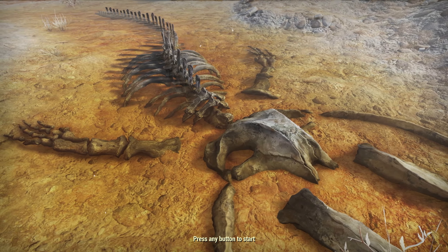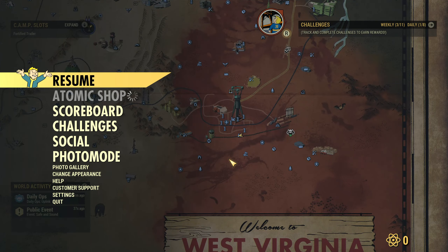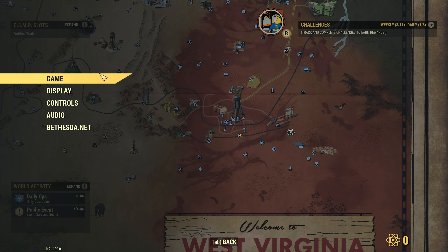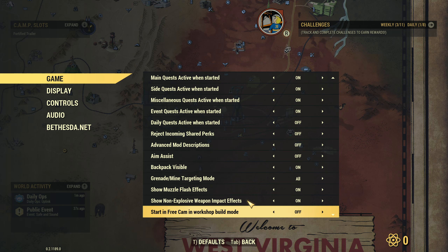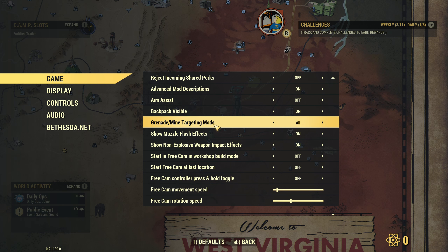We actually have a whole bunch of other UI changes as well. As we can see in the game settings menu, in addition to everything that's normally there and all of the new settings they've added recently, they are adding a whole load of new stuff. First up, we've got a grenade and mine targeting mode that switches between all, only mine, and none. I'm not quite sure exactly what this does, but last year they changed it so you could target grenades and mines with VATS and destroy them — a grenade could be coming through the air and get shot out of the air.